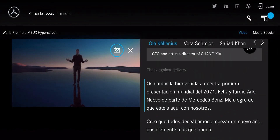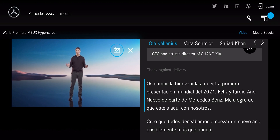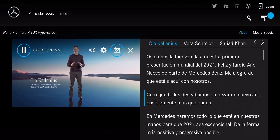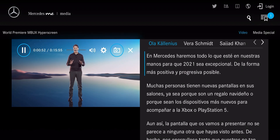A warm welcome to our very first world premiere in 2021 and a happy belated new year for Mercedes-Benz. I'm glad you're with us today. I believe we were all looking forward to a fresh start this year, maybe more than ever before. At Mercedes, we will do what's in our power to make 2021 an outstanding year in the most positive and most progressive way.